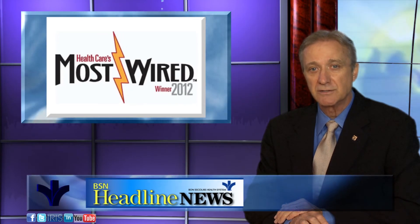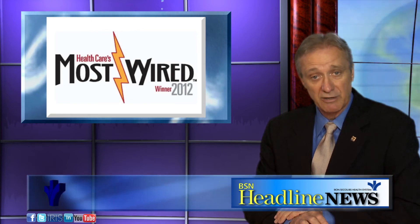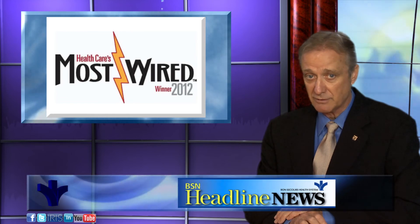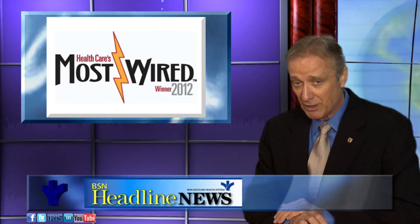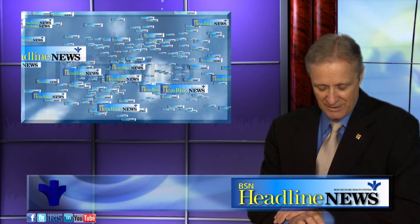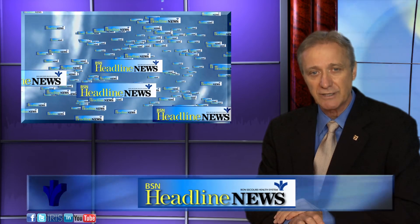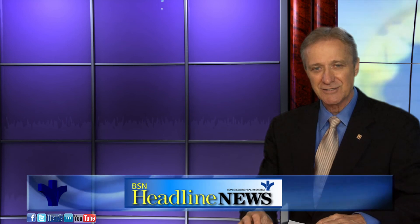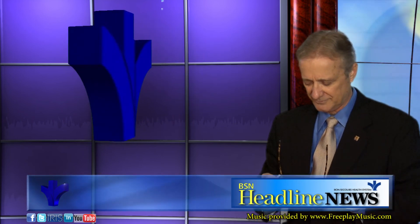So now, Bon Secours is not only the innovator of the year and a great workplace — Our Lady of Belfont Hospital and Bon Secours Virginia Richmond are two of the most wired hospitals in the country. And for that innovation, we salute you. Bon Secours — innovation is just one of our values. Well, that's it for this week. Stay tuned to this portal for future up-to-the-minute information on these and other stories on BSN Headline News. I'm Dave Schlachter. Thanks for joining us. BSN Headline News is a production of Bon Secours Productions and is solely responsible for its content.